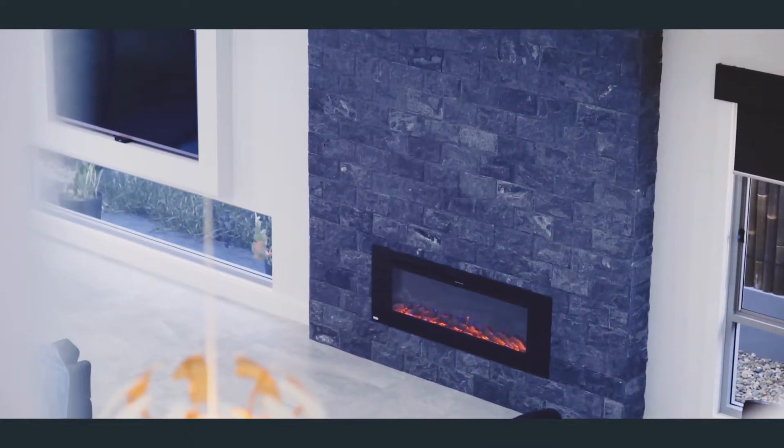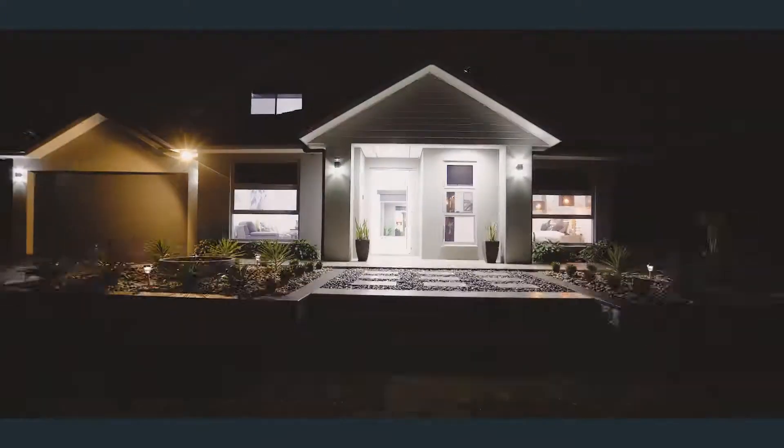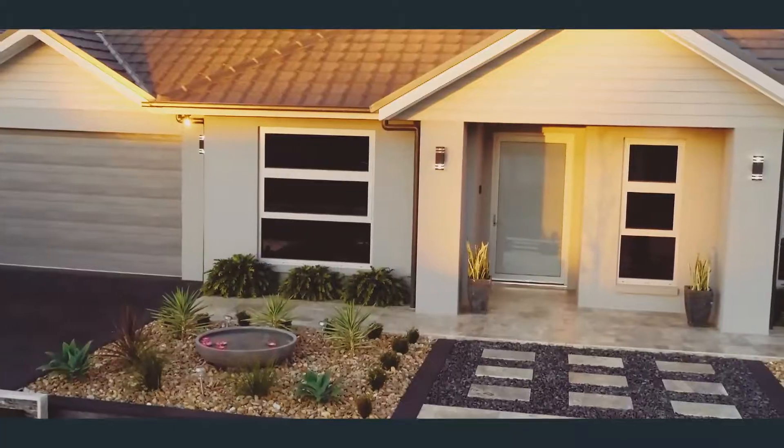This type of home is one you work your whole life for. It's the one you earn on all those early mornings. It's time to secure your forever home. I hope to hear from you soon.